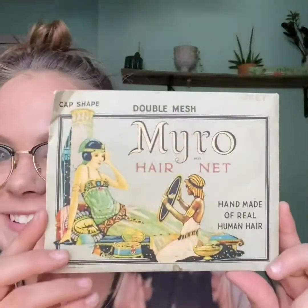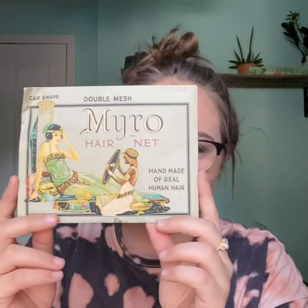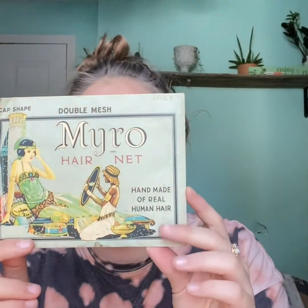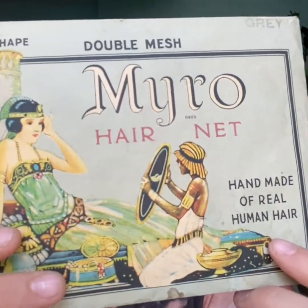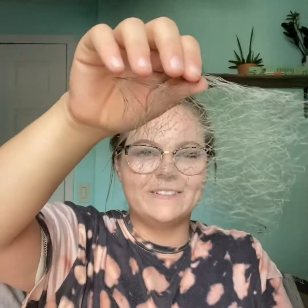Call me a weirdo, but I like weird stuff. I picked this up for $1 at a garage sale. It's a hairnet made of real human hair from 1927. I only picked this up because I like weird stuff. The hairnet is still in here — some weirdo is going to buy it up. I have it listed for $15 free shipping.